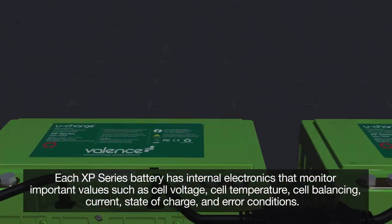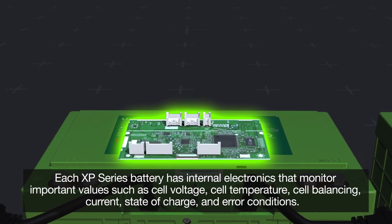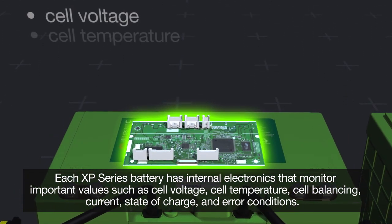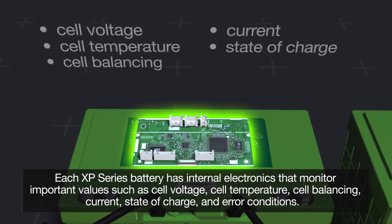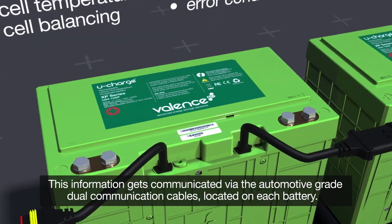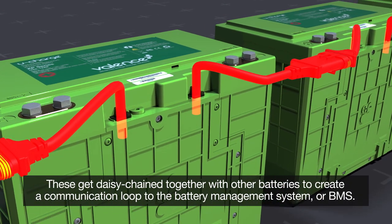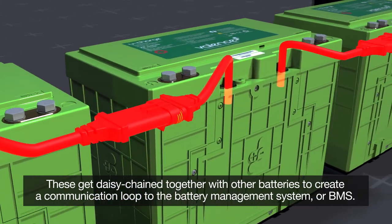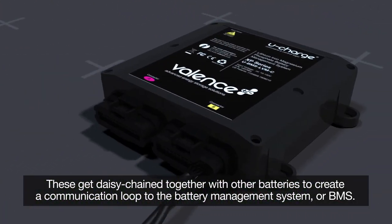Each XP series battery has internal electronics that monitor important values such as cell voltage, cell temperature, cell balancing, current, state of charge, and error conditions. This information gets communicated via the automotive grade dual communication cables located on each battery, which get daisy chained together with other batteries to create a communication loop to the battery management system, or BMS.